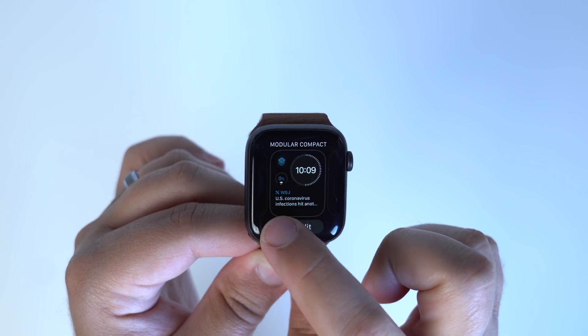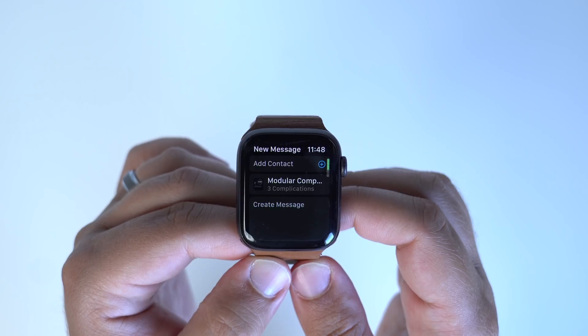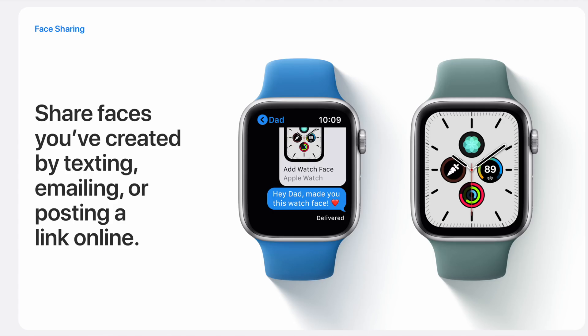Once you have a watch face that you really like and you want to share it, you can do so in a few different ways. There is the Messages app, and you can also email or even post it online for other users to discover and download for themselves. You can also find new watch faces in the App Store too.